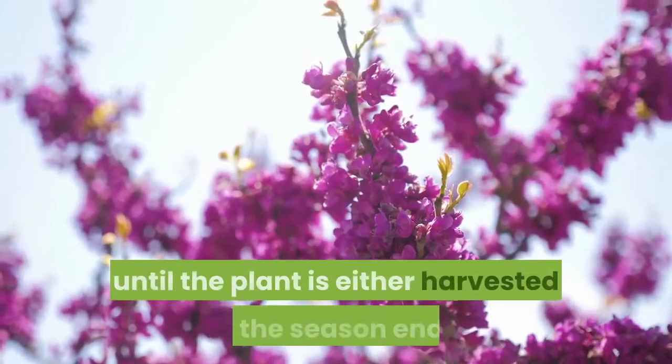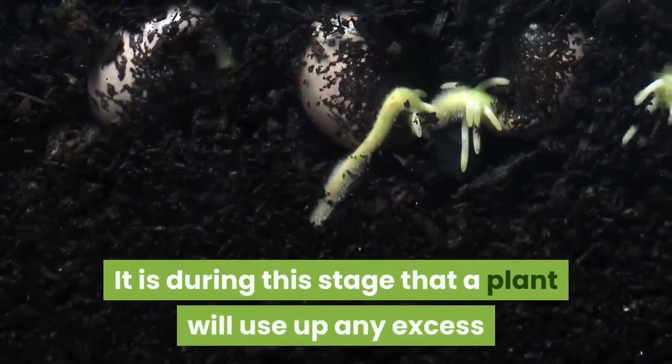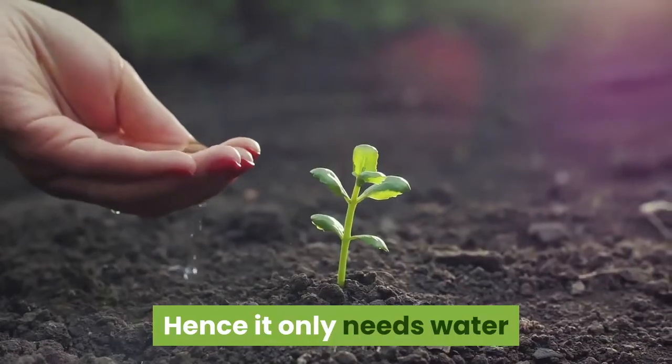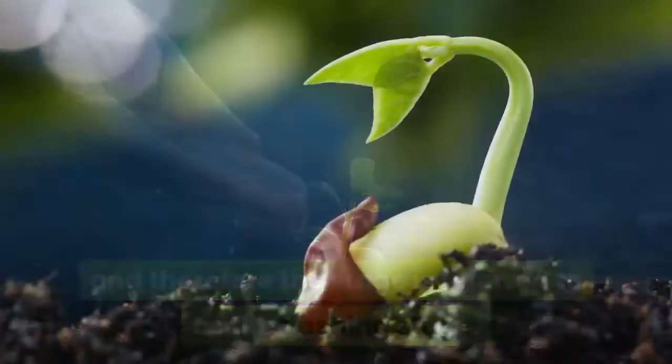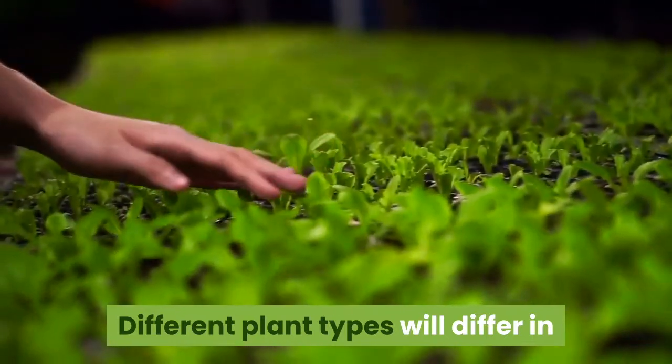The last stage of germination starts at flowering and lasts until the plant is either harvested or the season ends. It is during this stage that a plant will use up any excess nutrients it has absorbed previously; hence it only needs water, and therefore the stage is referred to as the flushing stage.